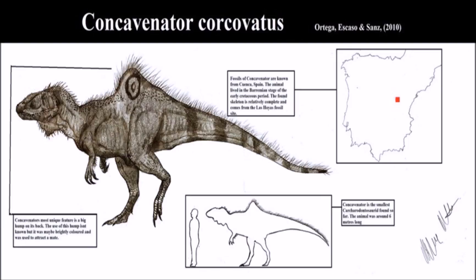Moving on, the fossil of Concavenator was first discovered at the Las Hoyas fossil site by paleontologists from the Autonomous University of Madrid and the National University of Distance Learning. The names of the paleontologists who made the discovery are José Luis Sanz and Francisco Ortega. The Las Hoyas fossil site has also unearthed another interesting dinosaur, which I'll tell you about shortly. Here is another beautiful image of Concavenator — I'm liking the feather or hair-like protrusions emerging from the spine and tail region.